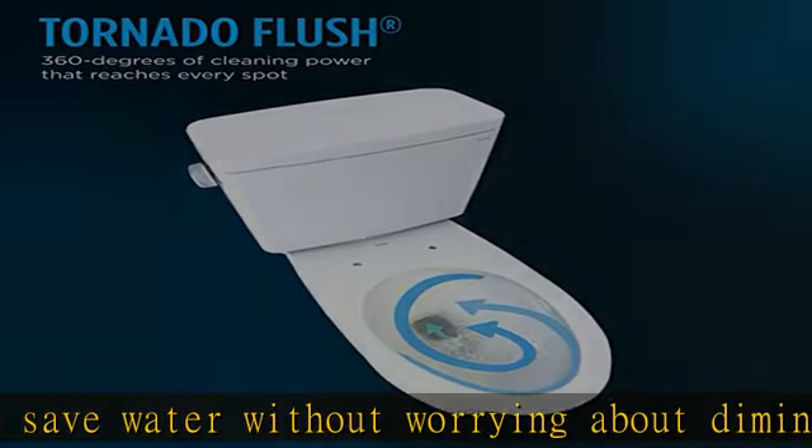More comfort across a wider range of individuals. Toto's universal height is taller than a standard toilet and makes sitting down and standing up easier for many people. Universal height models are capable of meeting the ADA height requirement. Save water without sacrifice — the 1.28 GPF WaterSense certified Drake enables you to save water without worrying about diminished performance.